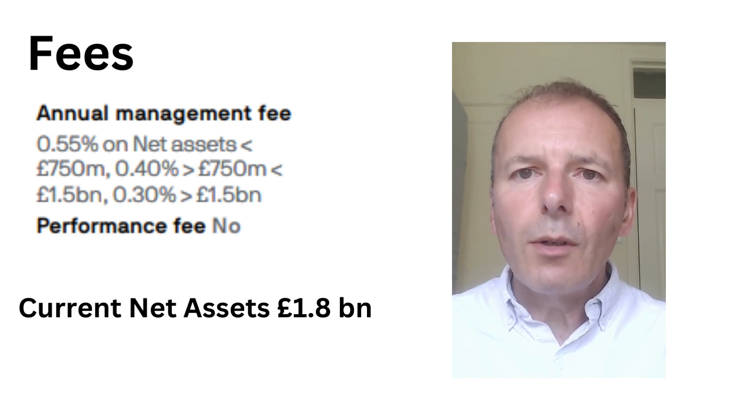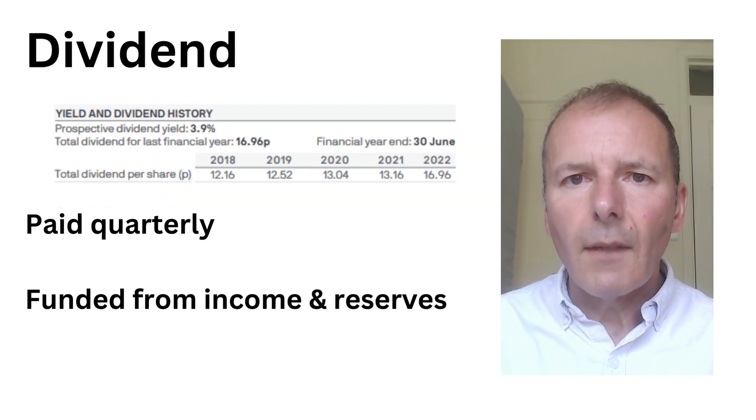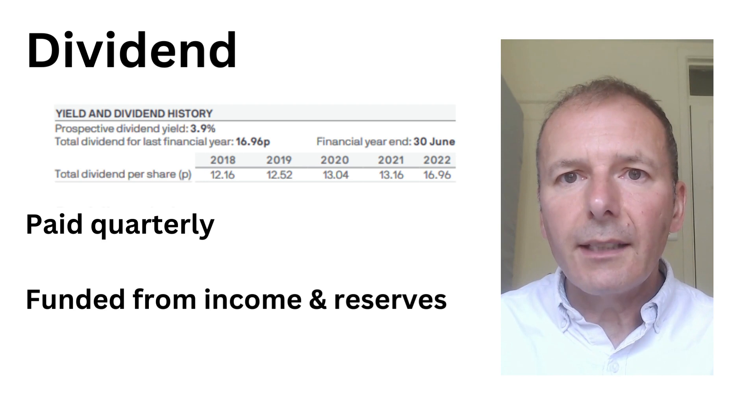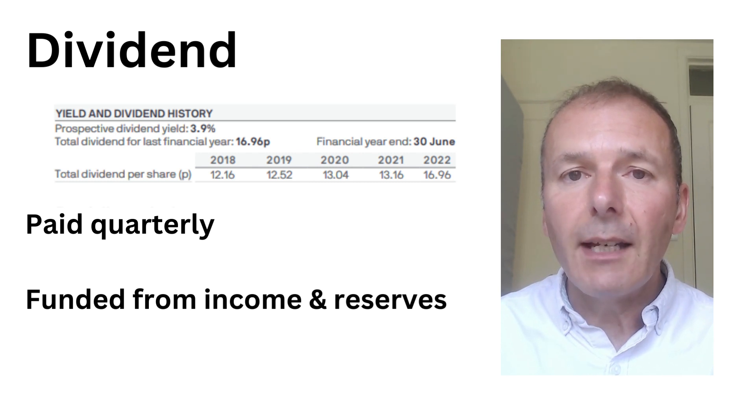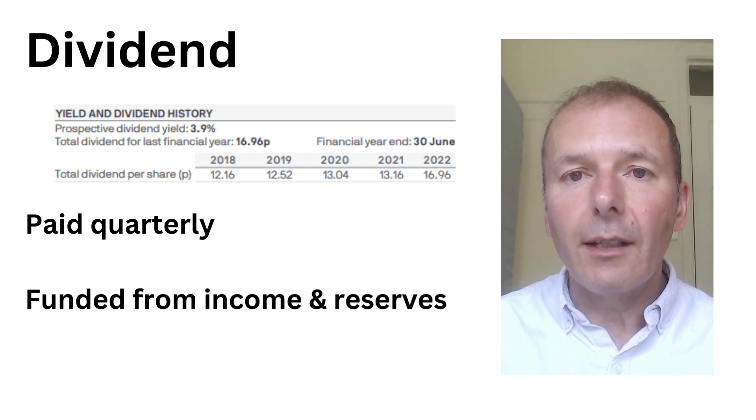The size of JP Morgan Global Growth and Income is £1.8 billion, so there's more than enough liquidity. The fees are tiered, coming out at about 0.5% a year — higher than Scottish Mortgage but half that of Fundsmith — and there's no performance fee. The dividend policy is 4% of net asset value, paid quarterly. The dividend has been paid partly from income from investments and partly from reserves, with the policy having changed in 2018.